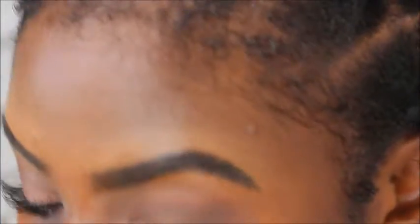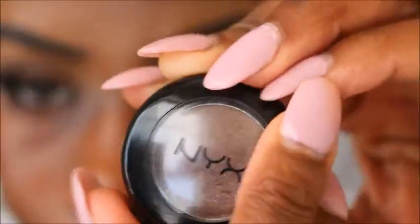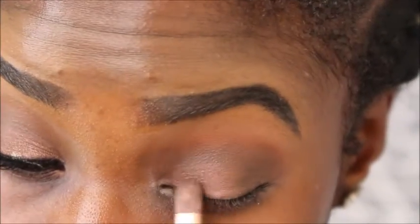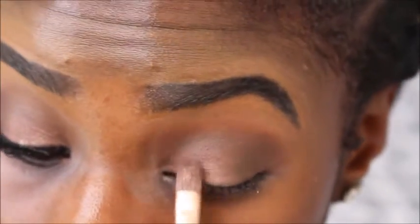Since this makeup is all about the lips, I wanted to keep the eyes fairly neutral. This eyeshadow is by NYX and it's called Top Notch Excellence. And then I'm going on top of that with my Urban Decay Naked 3 palette in the color Trick, just to add a little bit more shimmer to it.